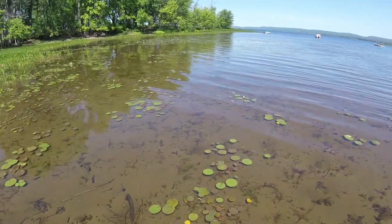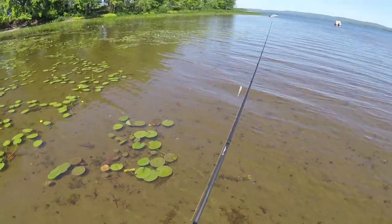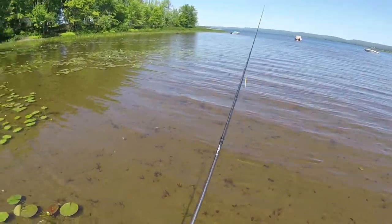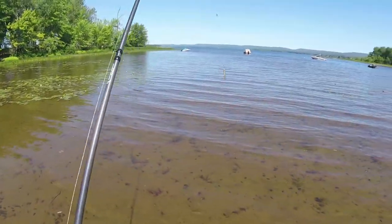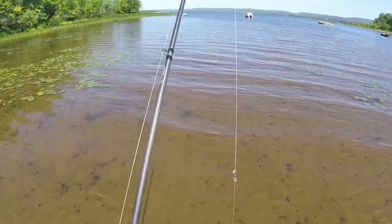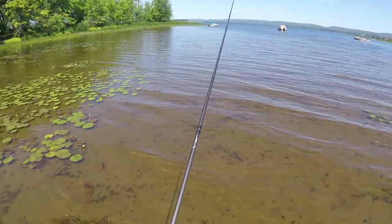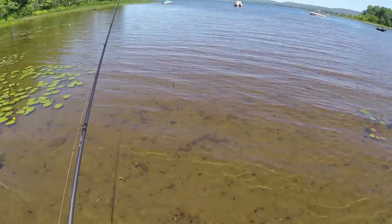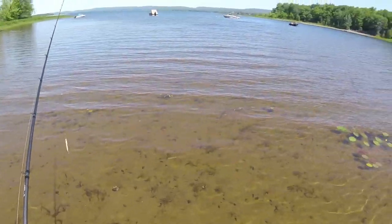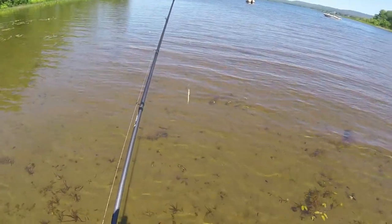That is warm water. At this point I have my pike setup here — 60-pound fluorocarbon leader, my go-to the Husky Jerk, and my medium-heavy rig. So obviously I'm targeting something toothy, something that potentially could be big.